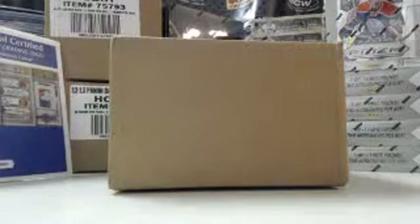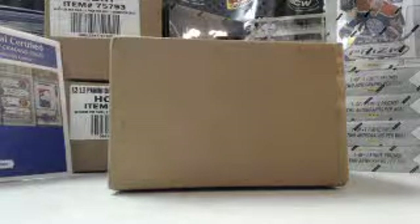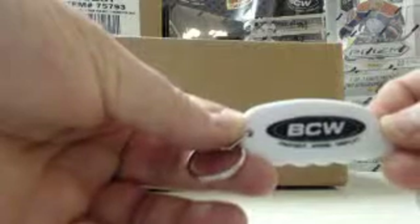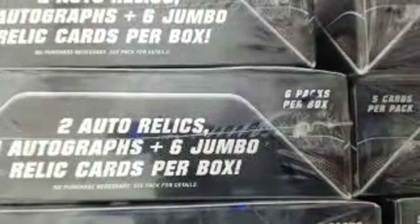All right everybody, we are here live with a two-box break — 2013 Bowman Sterling Football. We're cracking a new case tonight. I think it's a case of six — break is sold out — and it is brought to you by BCW supplies: protect, store, and display. We'll take these out, number them, pick two, and we'll go from there. Eight-box case.